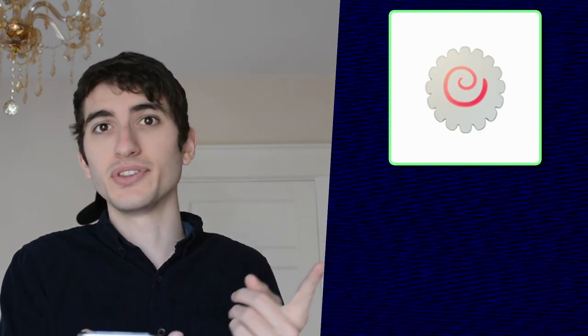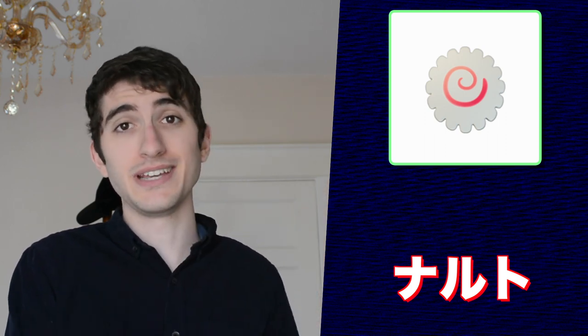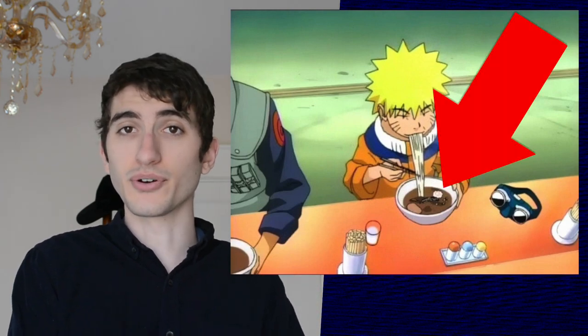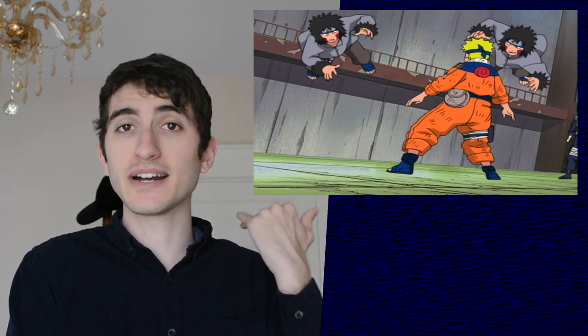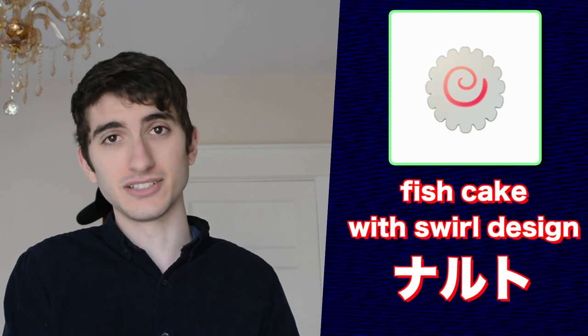Next up is Naruto — okay, just kidding — it's this emoji, which is called Naruto or Naruto Maki. You will notice many connections between this food item and the Naruto anime. Here you can see Naruto eating ramen with Naruto in it. The swirl on Naruto can also literally be seen on the back of Naruto's jacket. According to Apple, this is 'fish cake with swirl design' in English.